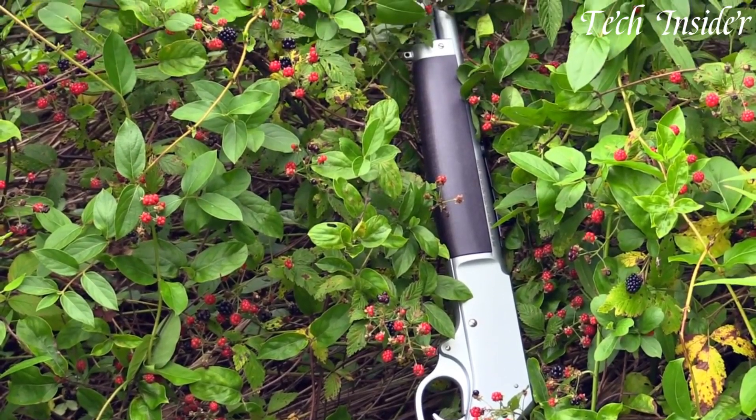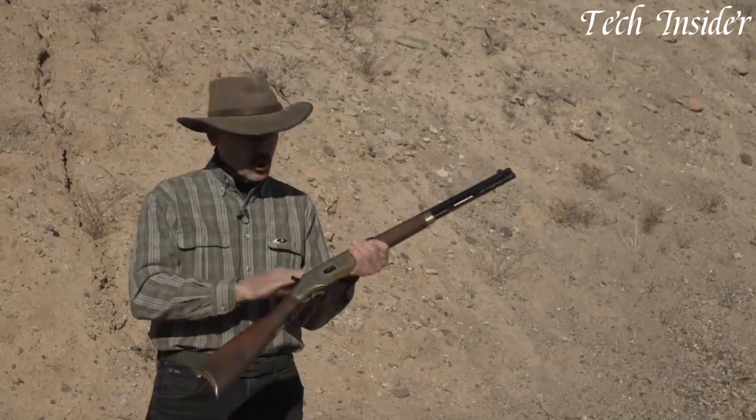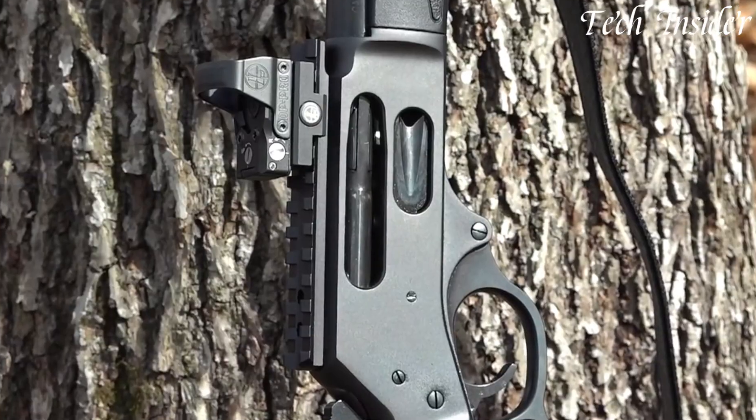Lever action rifles hold a special place in the hearts of hunters, collectors, and enthusiasts for their classic charm and effective performance. Without further ado, let's get started.